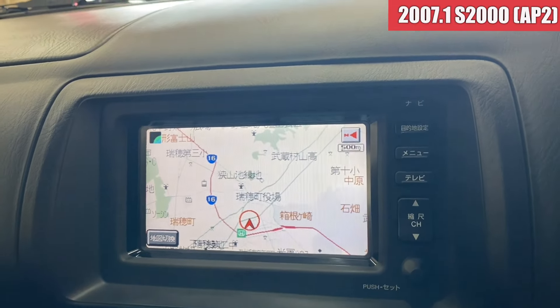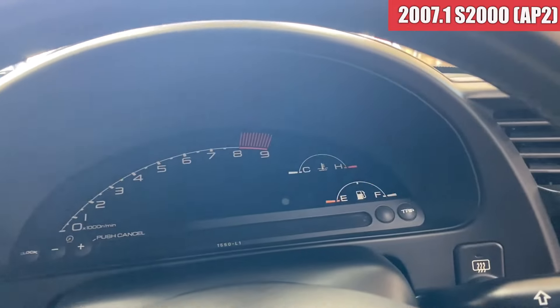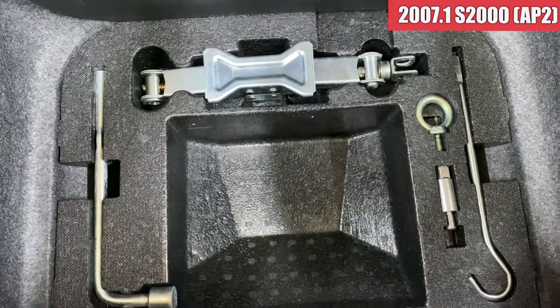純正ナビの方は一応読み込みますね。続いてトランク見ていきます。トランクのトリム類は特に欠品なくて綺麗ですね。車載工具の方も揃っております。